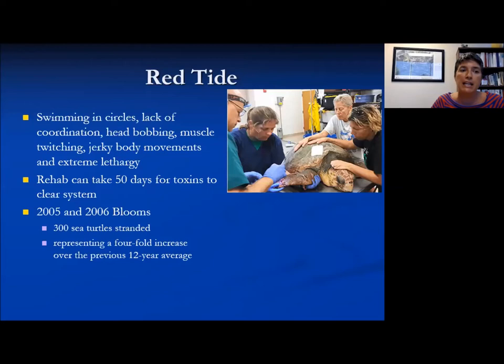Sea turtles caught in time can be rehabilitated — there are several rehab centers throughout Florida. It can take up to 50 days to clear the toxin from the system, so it's resource-intensive and time-intensive. In 2005 and 2006, over 300 sea turtles stranded, representing a four-fold increase from the previous 12-year average. The current bloom numbers haven't been released yet — Fish and Wildlife doesn't like to release those numbers until the end of a bloom, so we won't have a full assessment until the red tide ends.